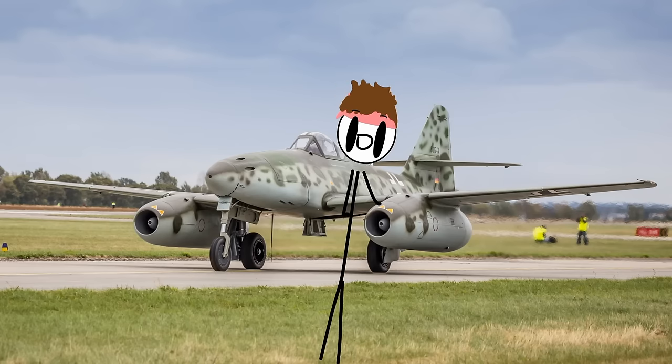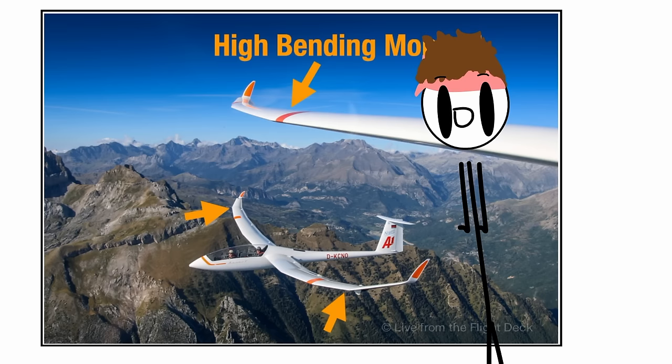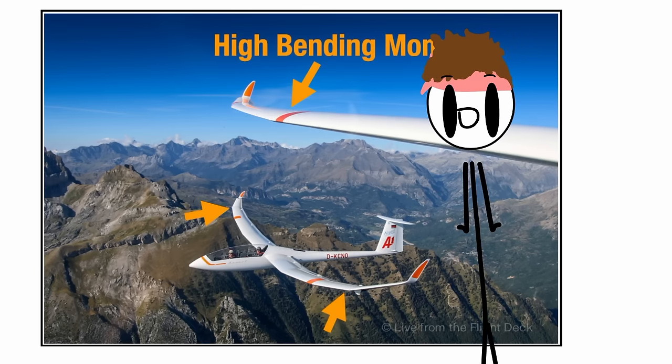Number 3: underslung engine nacelles, which have a range of benefits — for example, counteracting the bending of the wings, which is indeed something wings do when in flight, and ease of maintenance.